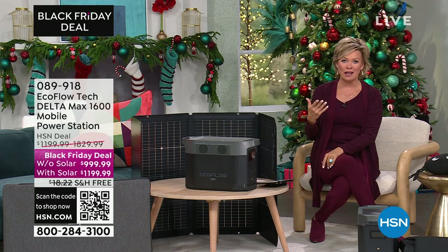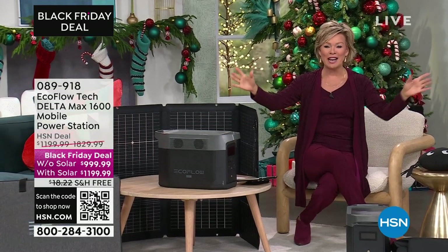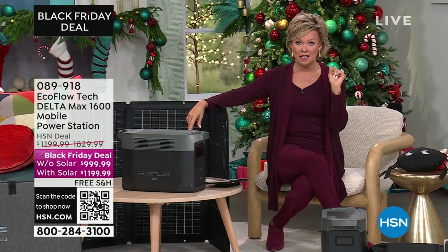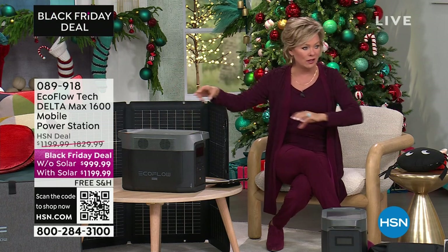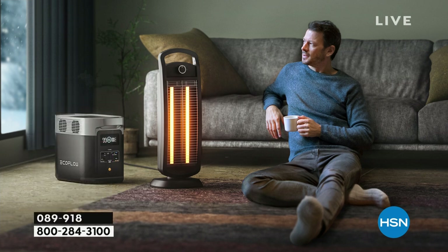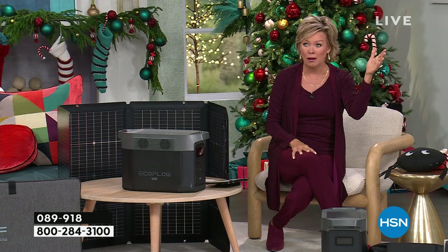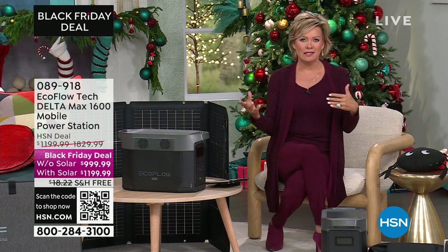I grew up in North Dakota, and my grandparents lived out on a farm in the middle of nowhere. When you think about a blizzard coming through — and trust me, I've lived through many — being way out in the middle of nowhere, you couldn't even get somewhere to get gas if you did have a gas generator. Isn't it crazy how weather is now? It snowed where? And then flash flooded what?